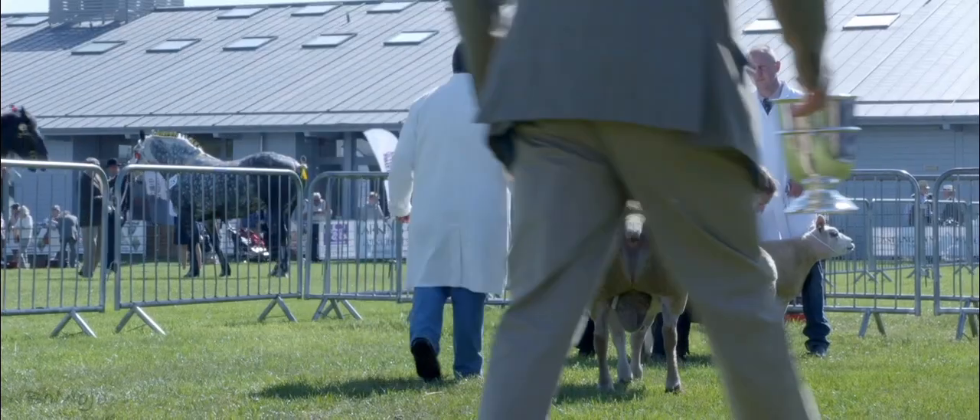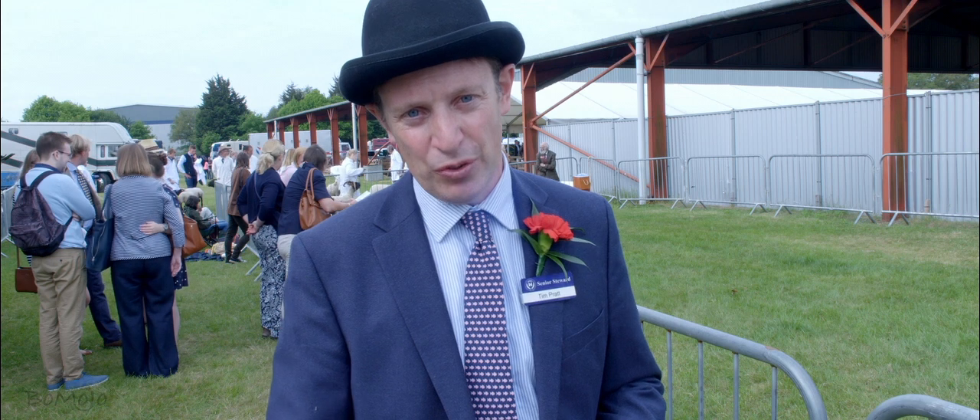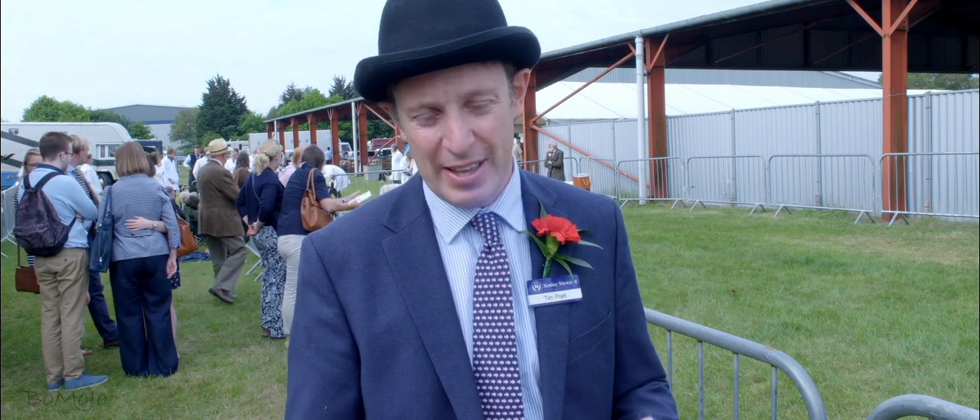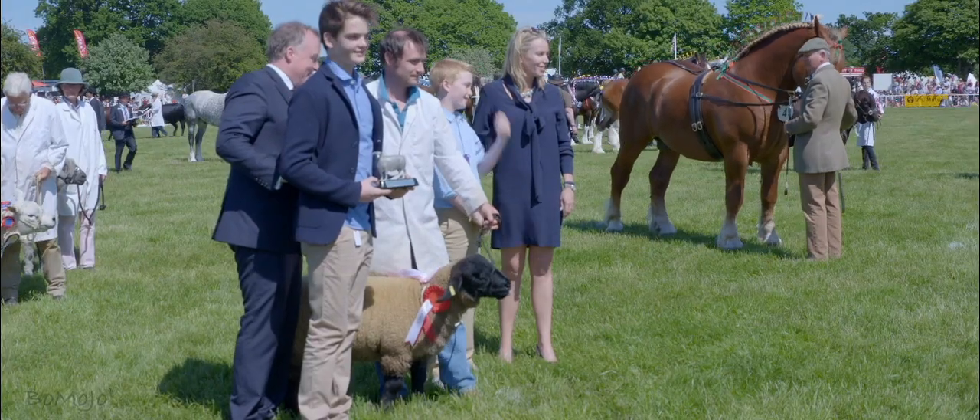Texel, Suffolk, Charolais, and any other continental breeds — we've got some very good numbers. And obviously with the National South Downs Sheep Society show here this year, we've got huge numbers. There's up to 25 or 30 in each class, so we've got some really good numbers this year.